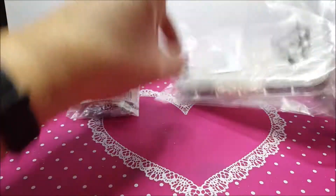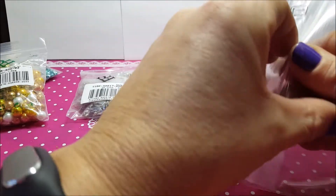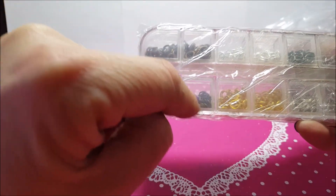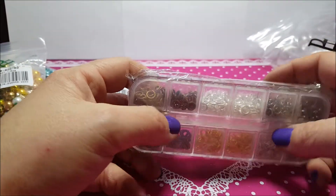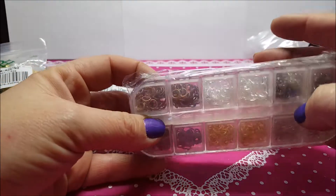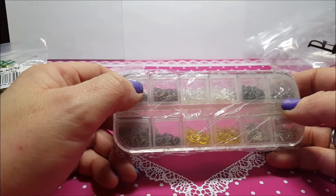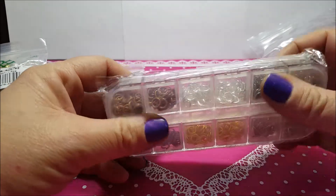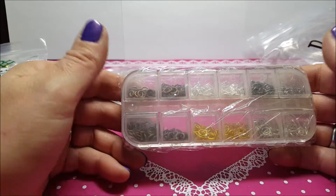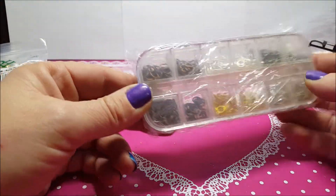Poi ho comprato questi annellini di congiunzione, il codice è questo. Mi sono arrivati come vedete in una scatolina così, non ho bisogno di comprarla io. Ce n'è di tutti i colori. Le ho pagati 1 euro e 58 e sono 60 grammi di annellini. In teoria ce n'è un bel po', non vado a pesarli né a contarli, però ce n'è di tutti i colori e ce n'è un bel po'.